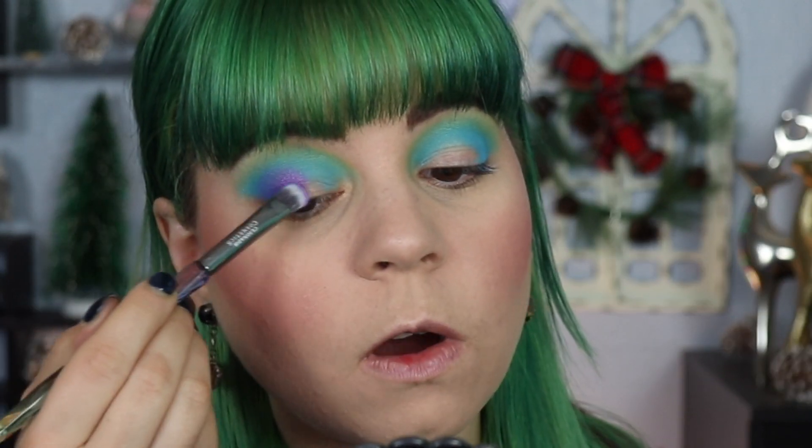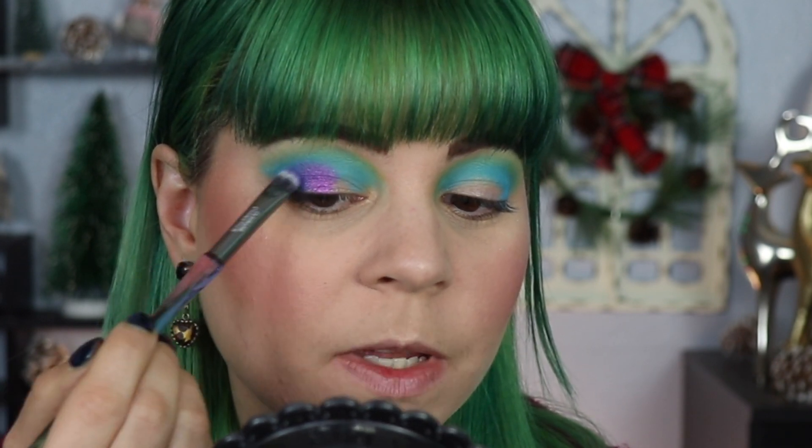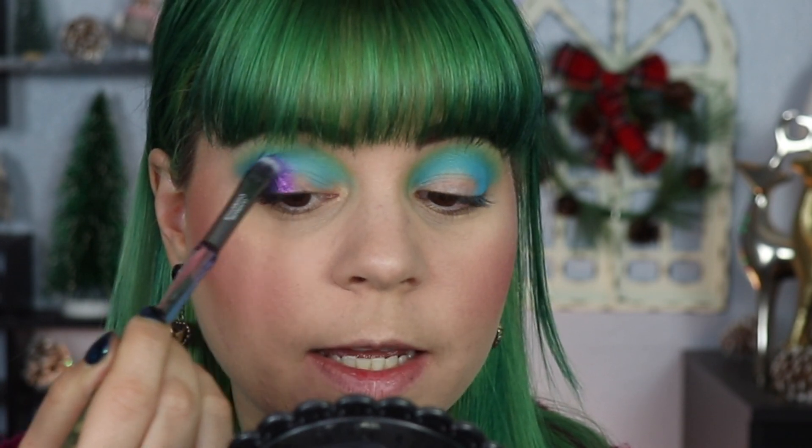I feel like the shadow is going on where I still have eyeshadow primer very intensely. I'm almost wondering if this is supposed to make shimmers pop more than what I'm using it for. I don't know if it's even an eyeshadow primer — that primer is so weird, I've never had anything like that.